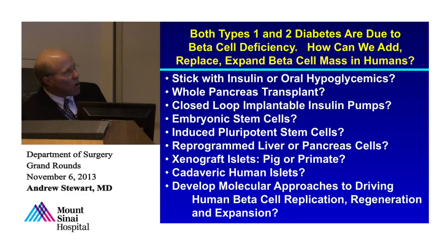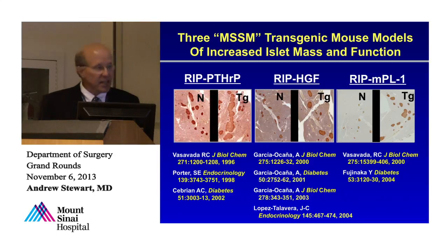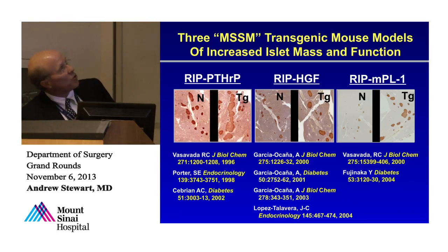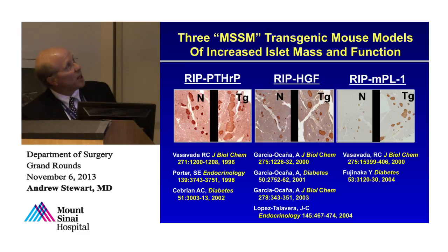Our approach was to try and understand why beta cells won't regenerate. We got into this through transgenic mouse models. We discovered PTH-related protein is made in islets, so we made transgenic mice using the rat insulin promoter to overexpress PTHRP specifically in islets. The phenotype was giant islets, too much insulin, and hypoglycemia. This was the first example of a growth factor delivered in vivo to beta cells that could expand beta cell mass, function, and proliferation. But as we got more into this, we realized there are important differences between humans and mice.